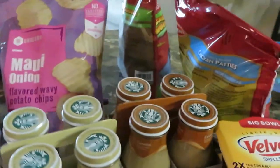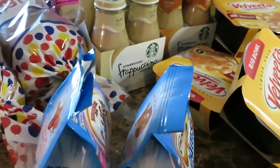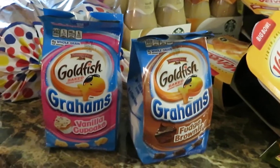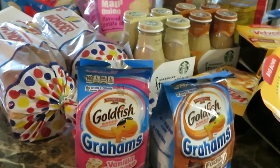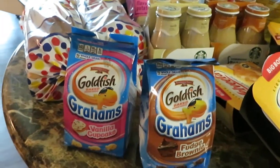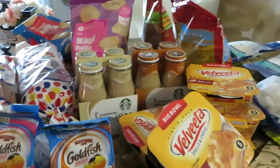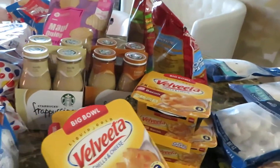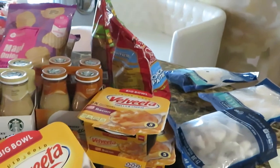The Frappuccinos are my favorites — two for eleven, you can't beat that. The Goldfish now come in new flavors like vanilla cupcake and fudge brownie in addition to the classic cheddar and pizza flavors — something different for the girls. These are the Winn-Dixie deals for October 28th to November 3rd. I mostly went for the seafood — the shrimp, fish, chicken nuggets, and chicken patties — but grabbed a few other deals too.